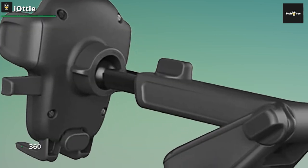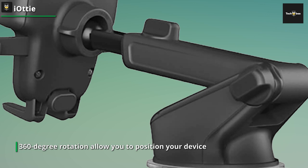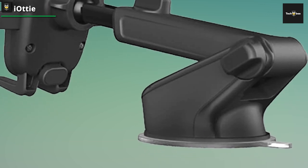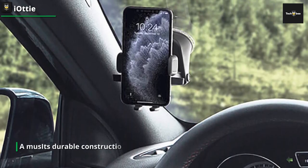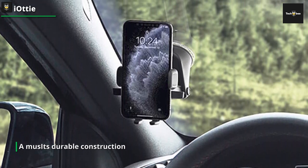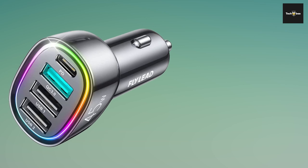It features a strong suction cup that attaches firmly to your windshield or dashboard, providing a rock-solid hold. You don't have to worry about your device falling off, even when driving on rough terrains. Plus, the adjustable arm and 360-degree rotation allow you to position your device at the perfect angle for optimal visibility. One of the standout features of the IOTI car mount is its one-touch release system — you can easily mount and dismount your device with just one hand.